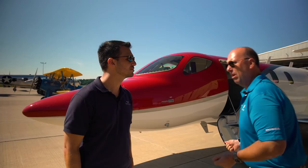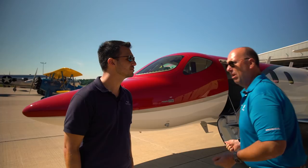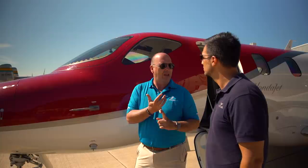Let's walk over here — I'll show you some of the features. These are ice detectors. What these will do is detect in-flight icing, and if the airplane encounters icing, it'll actually turn the anti-ice systems on automatically without pilot action. That's one of the first things used to reduce the workload for the pilot, especially in a single pilot environment.